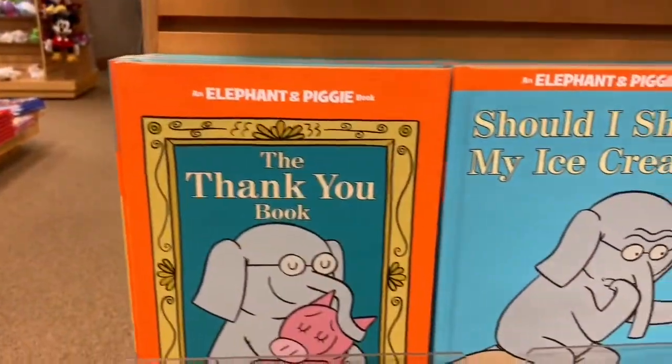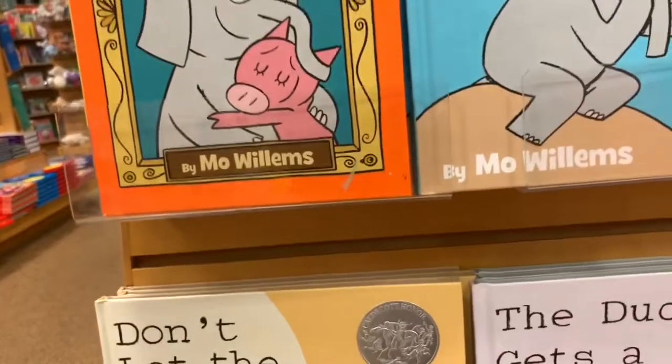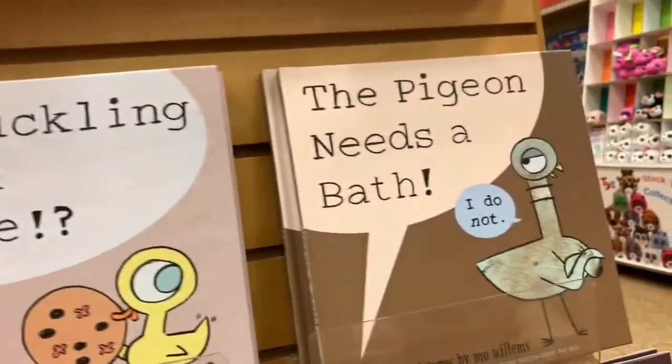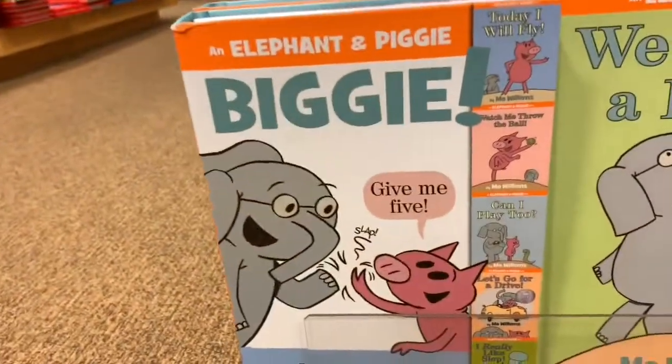The Thank You books. It's the Elephant and Piggy books. The Pigeon books. The Duckling ones. And down here we have Biggie, Elephant and Piggy.